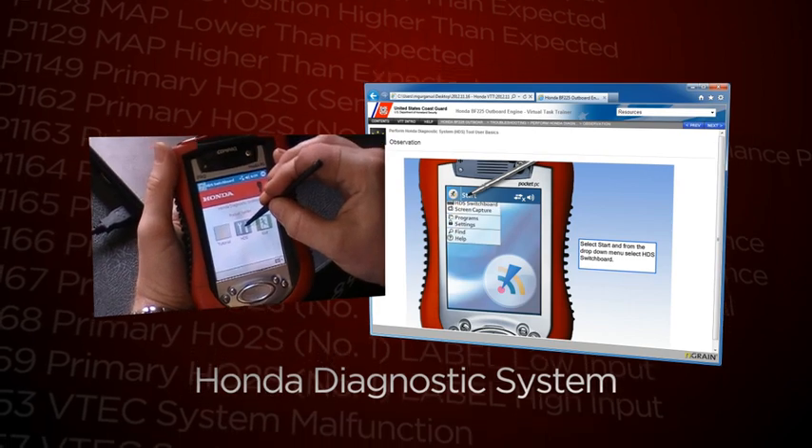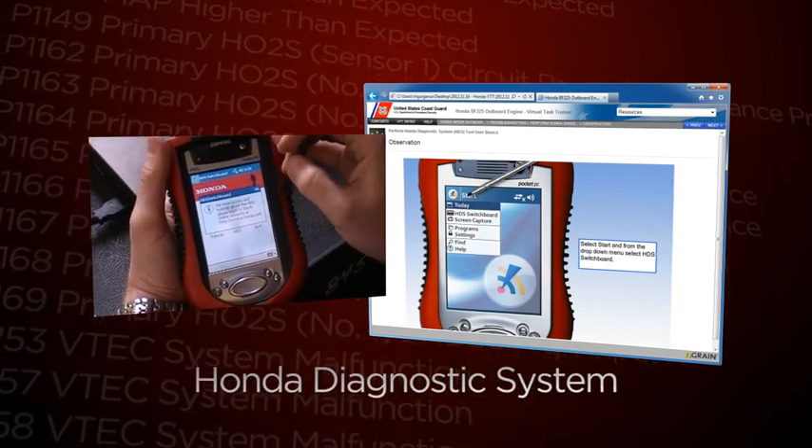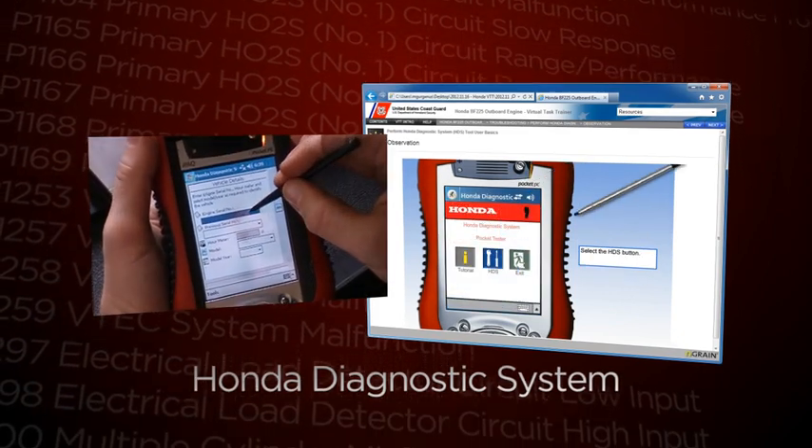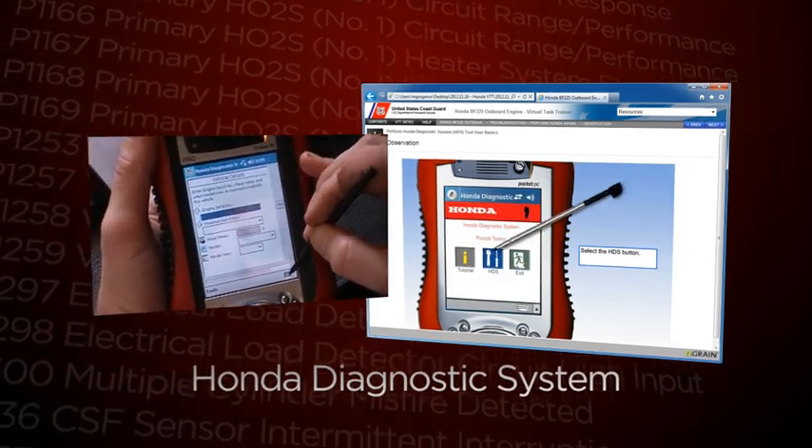The VTT also includes a troubleshooting section which details the proper utilization of the Honda Diagnostic System and Personal Digital Assistant to decipher trouble codes recorded by the engine control module.